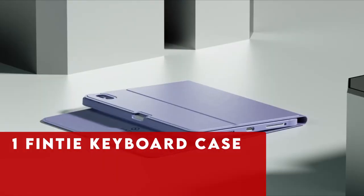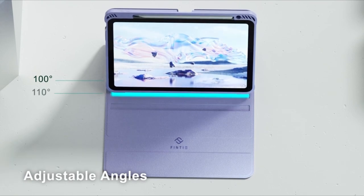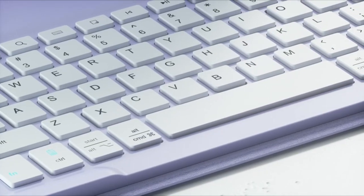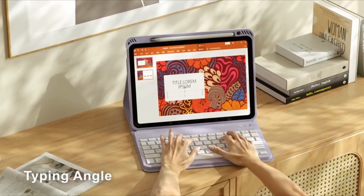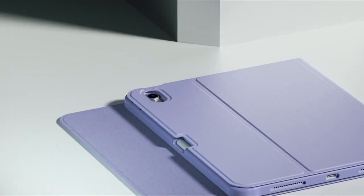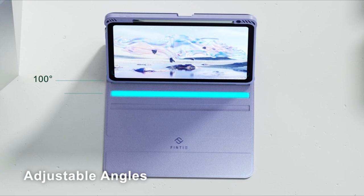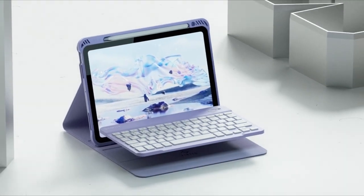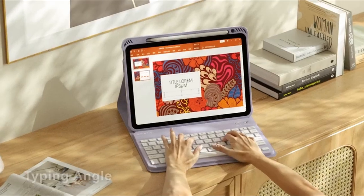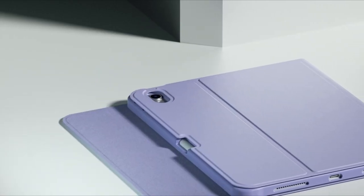Now moving to number 1 is Finti Keyboard Case. Discover the Finti Keyboard Case, crafted exclusively for iPad Air 11-inch M2 2024, blending sleek design with maximum protection. Its super slim profile adds minimal bulk while providing robust defense against shocks and impacts. The adjustable stand offers secure landscape mode viewing, complemented by a magnetically detachable, ultra-thin Bluetooth keyboard for convenience and versatility. The durable PU leather cover and anti-slip rubber interior ensure full tablet protection, while the built-in Apple Pencil holder adds practicality. With a real hard laptop-style keyboard and high-quality ABS material, typing becomes efficient and error-free, making it an ideal choice for enhanced productivity and style.